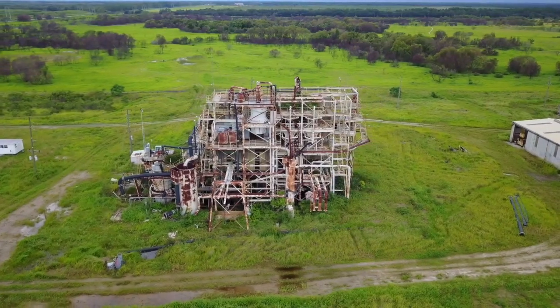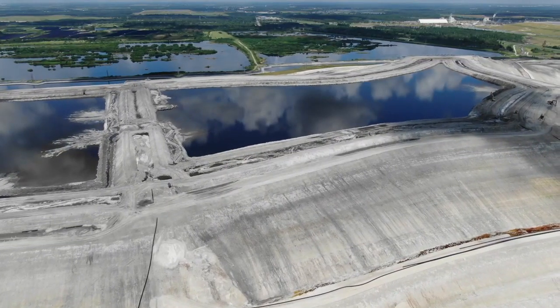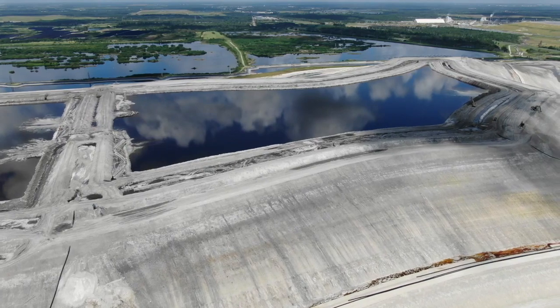The rest either haven't been reclaimed yet or are shut down, like Piney Point. By the very nature of what they are, they're inherently dangerous.